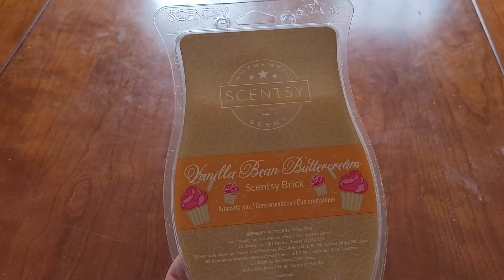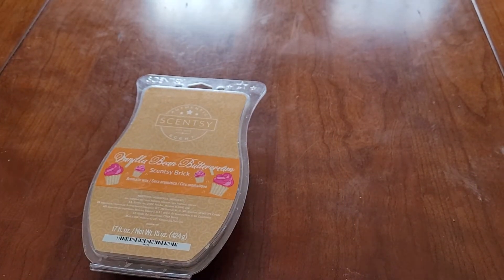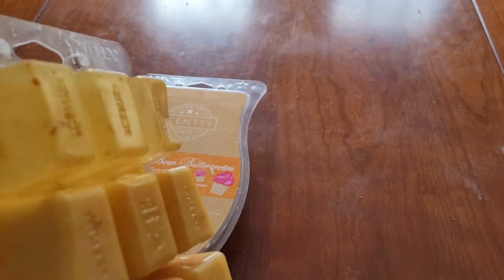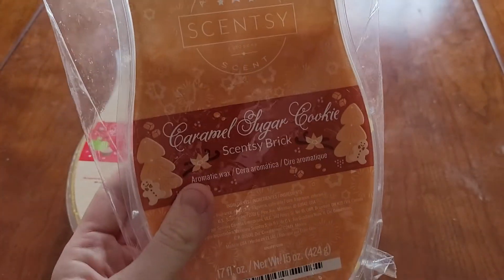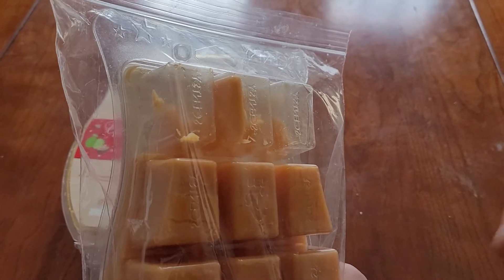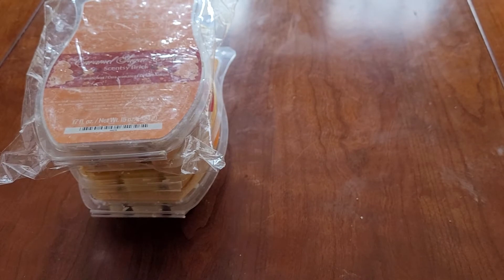I'm going to keep using my vanilla bean buttercream brick from Scentsy. I have made a dent in it. I haven't shown this in my empties but I am working on them. Same as my apple butter frosting brick and also my caramel sugar cookie brick. There was a crack in that clamshell if you can see, so that's why it's in a bag. I'm going to keep working on those.